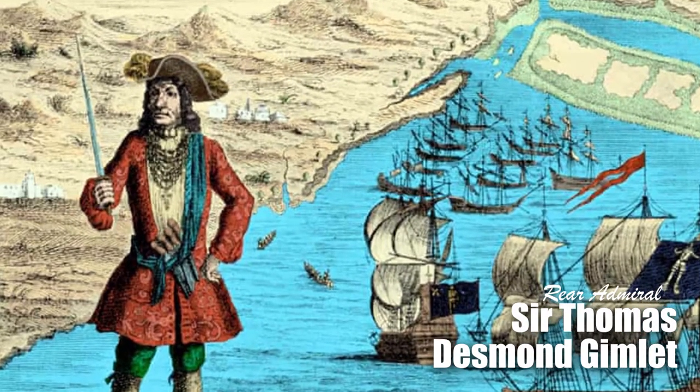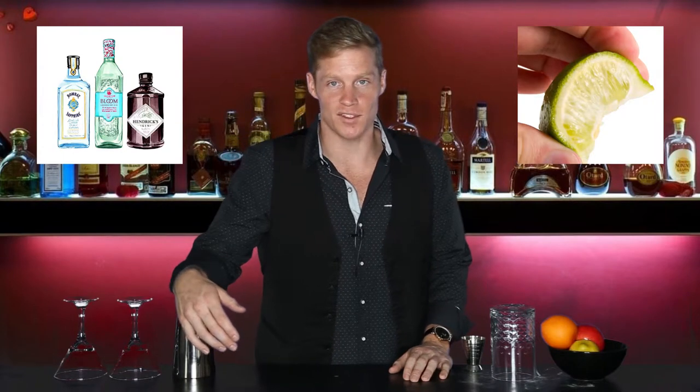So how did the gimlet get its name? Rear Admiral Sir Thomas Desmond Gimlet acted as a doctor on his ship, administering gin and lime juice to his sailors as an anti-scurvy medication. Apparently the gin was used to cover up the taste of lime juice. Another etymological story is that the gimlet was named after a hand tool used to bore holes into barrels of spirits on Navy ships, called the gimlet. The British Navy officers were the ones drinking gin, while traditional sailors were forced to drink rum rations.